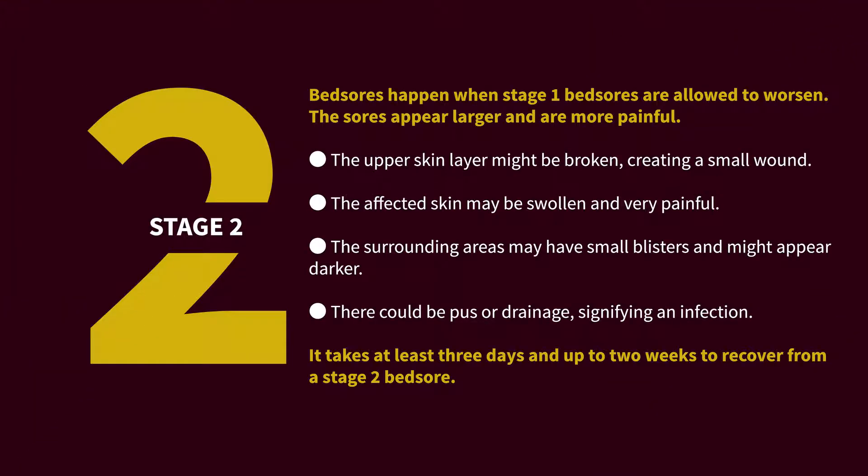Stage two bed sores happen when stage one bed sores are allowed to worsen. The sores appear larger and are more painful. The upper skin layer might be broken, creating a small wound. The affected skin may be swollen and very painful. The surrounding areas may have small blisters and might appear darker. There could be pus or drainage signifying an infection. It takes at least three days and up to two weeks to recover from a stage two bed sore.